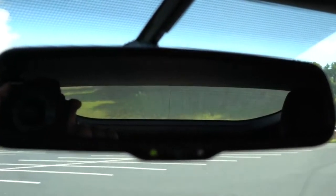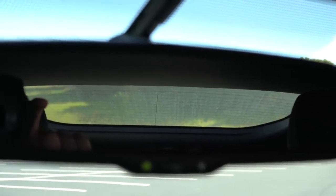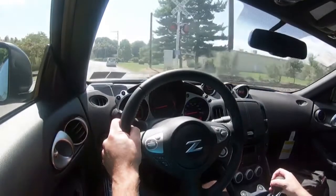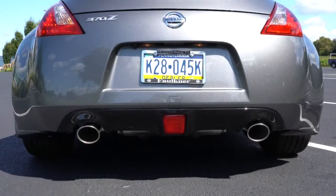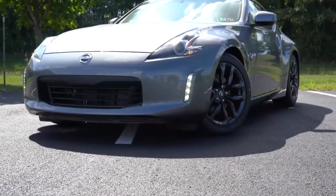Rounding out the performance segment, visibility in the 370Z is not one of its strong suits — as most people know — but it's something you'd get used to living with it daily, and it's not a large car. Side mirrors look perfectly fine. And those fender arches on the sides are a good transition point to move on to the exterior review.